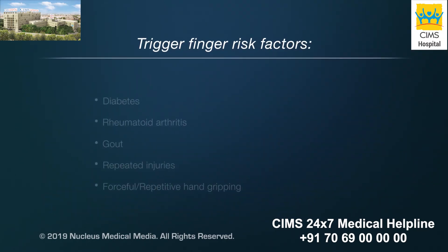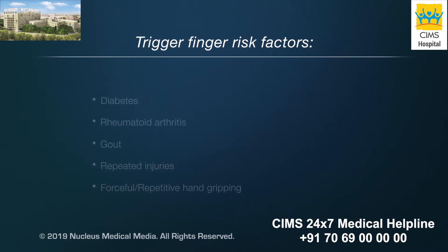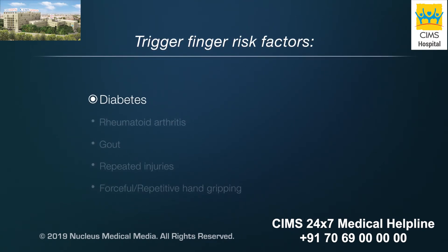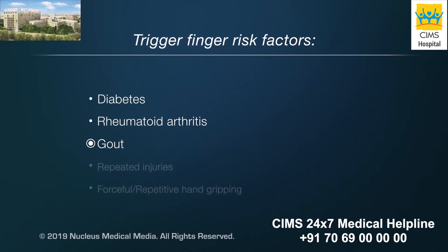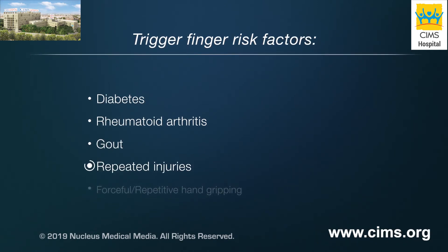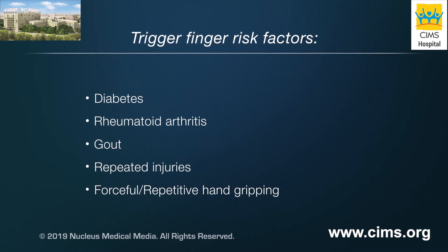The cause of trigger finger isn't known. But some conditions that can increase your risk for it include diabetes, rheumatoid arthritis, gout, and repeated injuries. Forceful and repetitive hand gripping may also increase your risk.